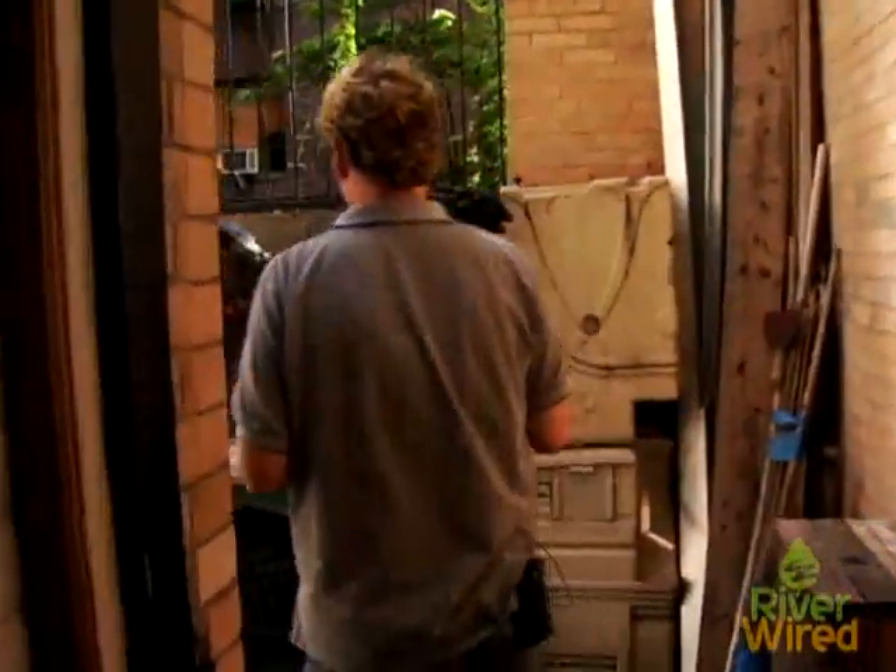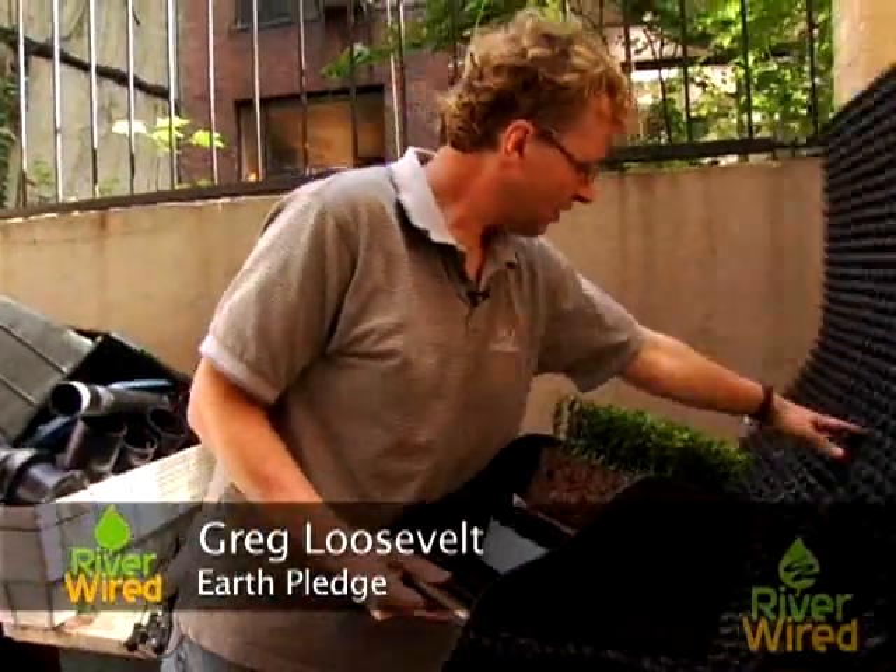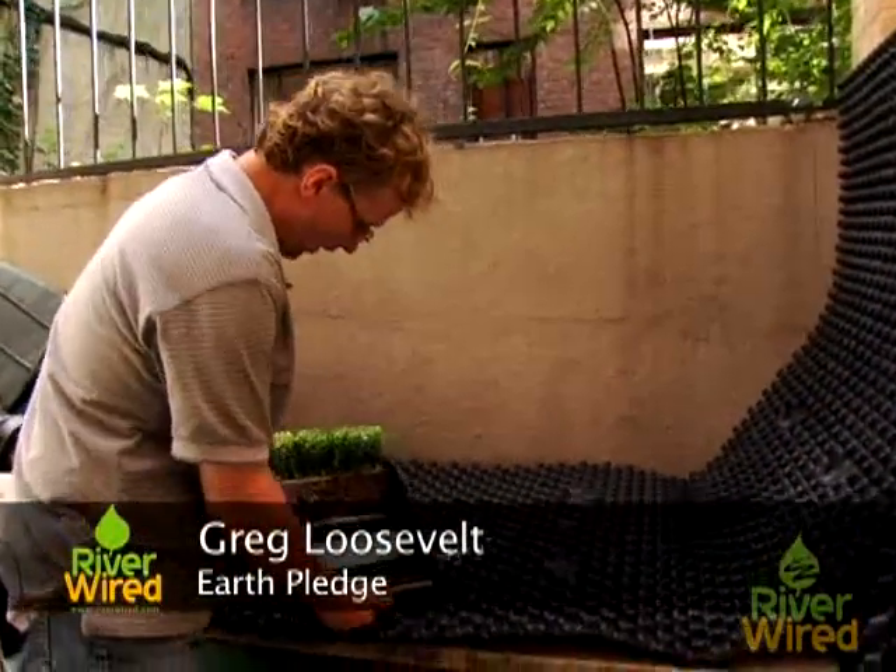Unlike the rooftop at Silvercup Studios, which is purely functional, the roof here at the Solaire is also designed to be beautiful. Greg at Earth Pledge shows us how it's constructed. The green roof is a normal roof plus more, and because these materials weigh quite a bit once they get fully saturated with water, you have to make sure your roof can hold it.